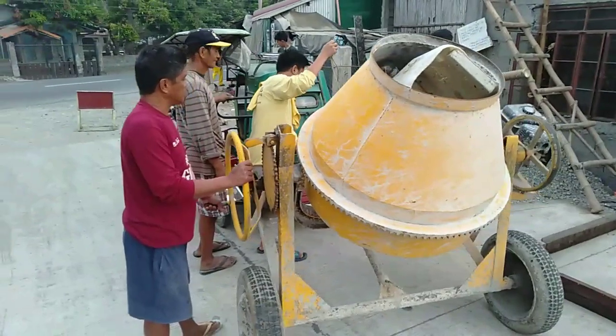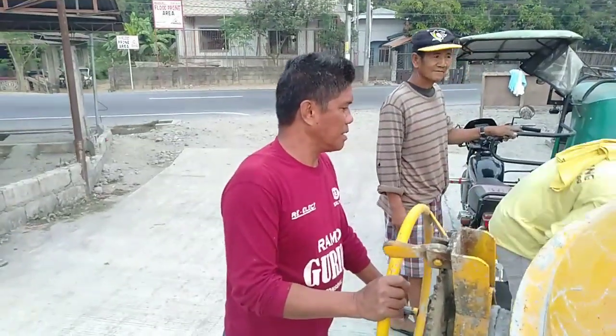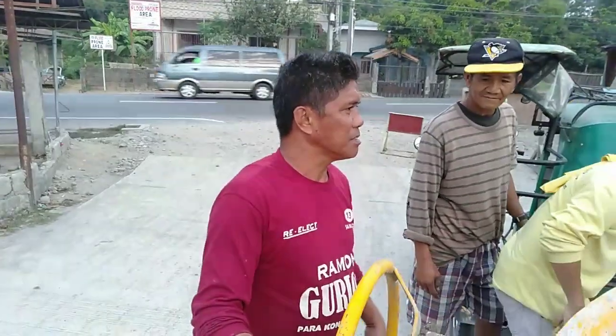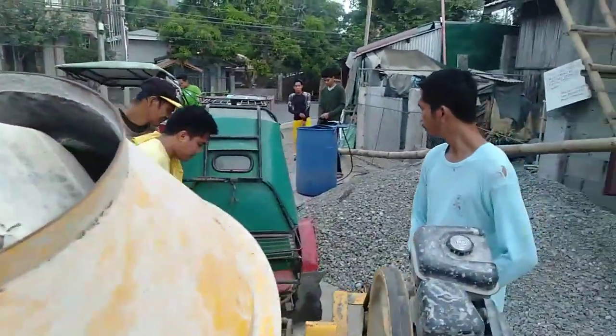Everybody looks all ready for work — even the boss, wide awake. Good morning, Paul.